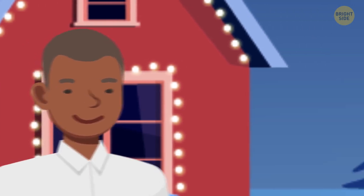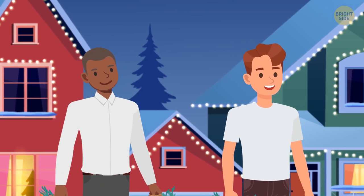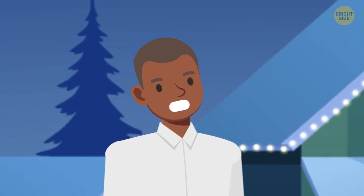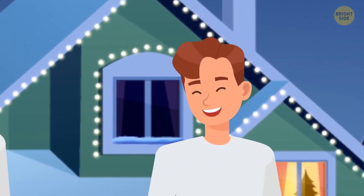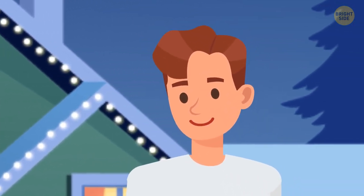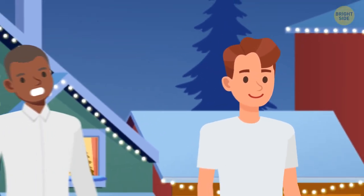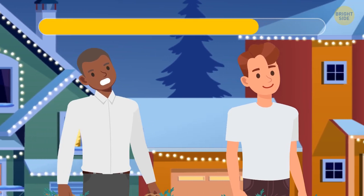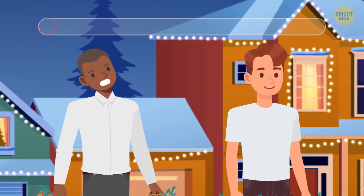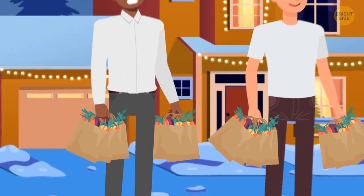Two friends, Mark and Timothy, were walking home from the supermarket with lots of bags. Mark kept complaining about how heavy his bags were. Timothy told him: if you gave me one of your bags, I would have twice as many bags as you. And if I gave you one of my bags, we would have the same number. Timothy had seven bags, while Mark was only carrying five.